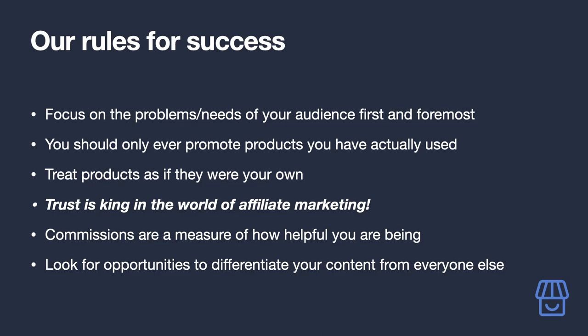It may also be a legal requirement in your country to disclose that you'll be earning a commission from links or checkout codes in your content. You should consider the commissions you earn as a measure of how helpful you are being. All the content you produce should come from a place of serving your audience — coming from a place of trying to make a quick buck will never work.